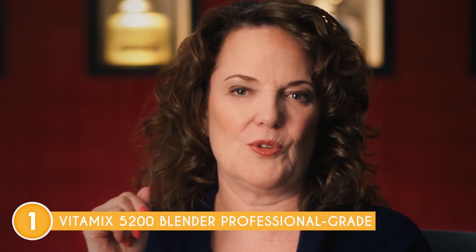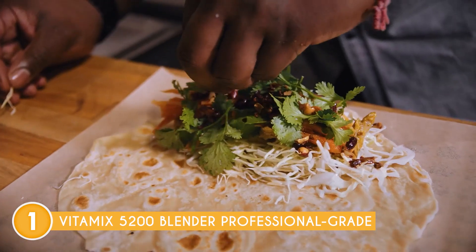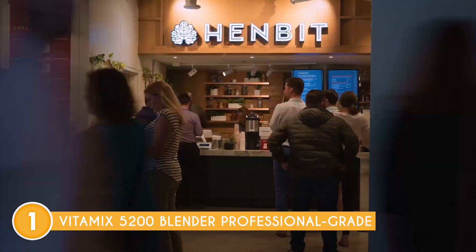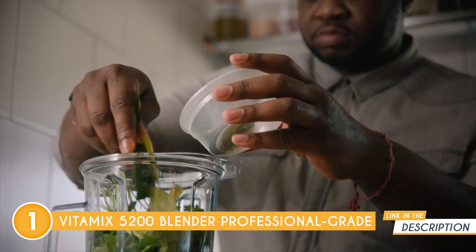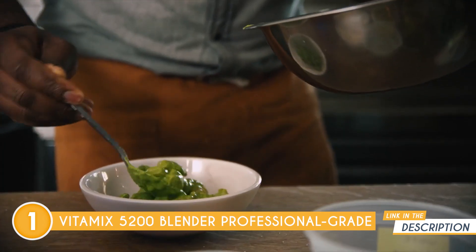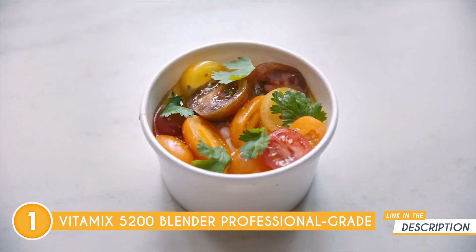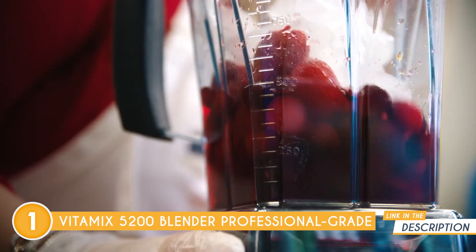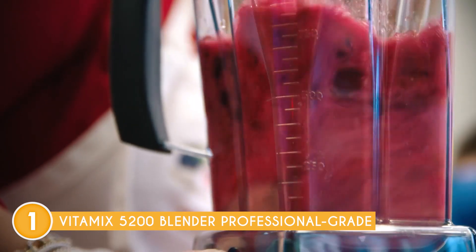Plus, the dial can be rotated at any point during the blend, granting you complete control over the blending process and allowing you to achieve the perfect consistency for every recipe. What's more, the 64-ounce container, thoughtfully designed in both size and shape, proves ideal for blending both small and large batches with ease. Whether you're whipping up a quick single-serving treat or preparing a feast for the whole family, this blender adapts effortlessly to your needs.